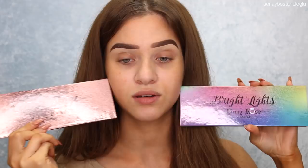These both came out on the same day they released. I've got the Center Stage palette, which I think is the one I'm going to use today. And then I also have the Bright Lights palette. I'll show you what they both look like. Prepare yourself because these eyeshadow palettes look amazing and I hope they work amazing.